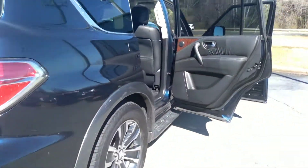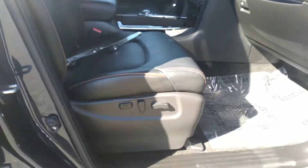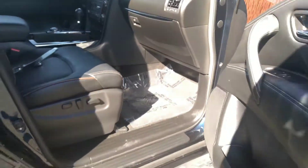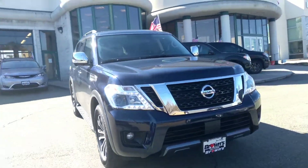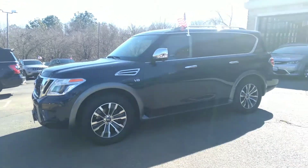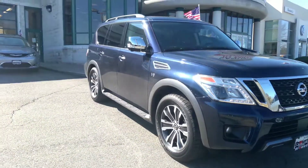Let's go around — back seat again, look how huge it is. Front seat — as you can see there is a power seat on both sides. Awesome. Again, this is a 2019 Nissan Armada SL all-wheel drive. My name is Mo with Brown's Volkswagen — thank you for watching and please come see us.